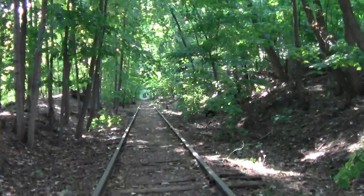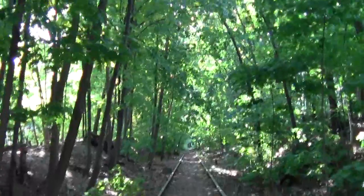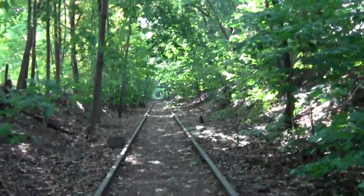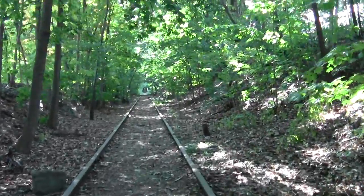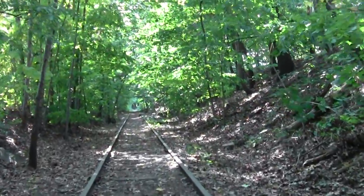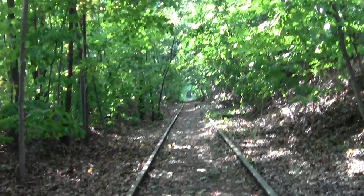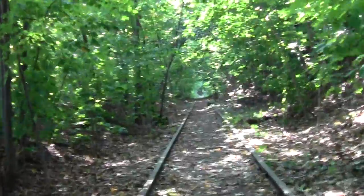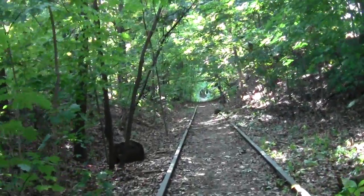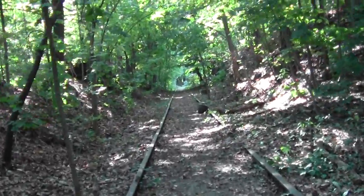This is beautiful. It's just one of those sort of tunnels through the trees. It's beautiful.